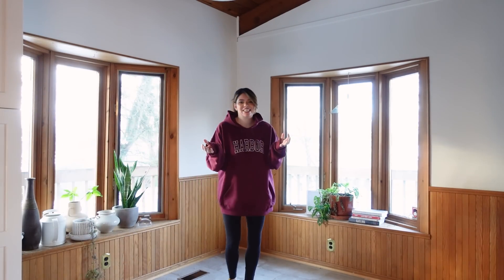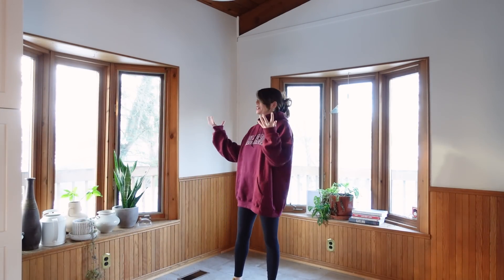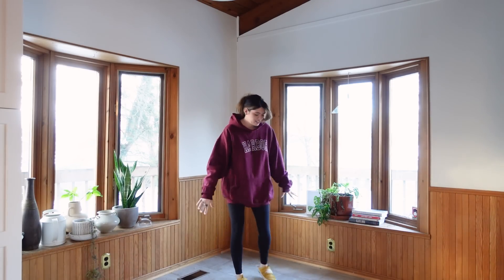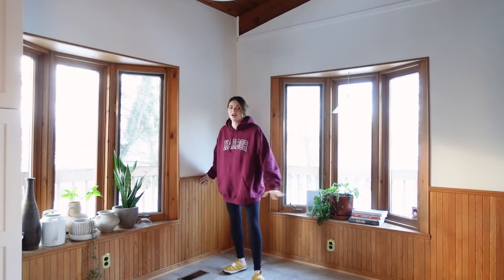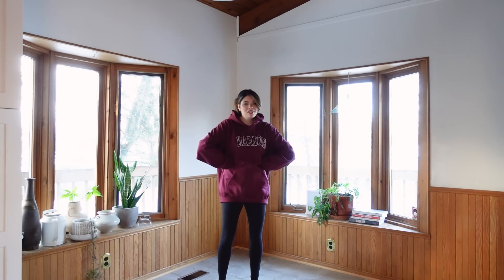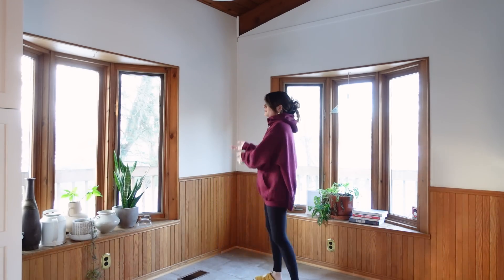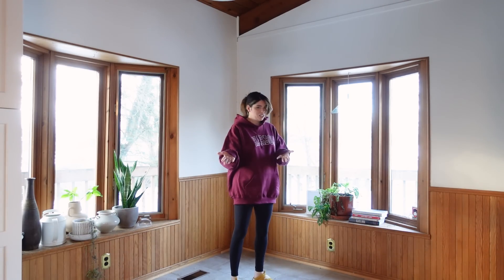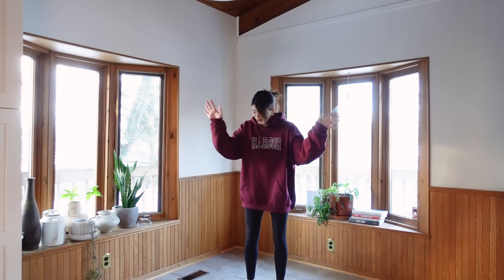It already looks amazing in here — it's so much brighter. I was strongly considering staining all this wood a slightly darker color to match the ceilings, but because the white is so bright it upped the contrast between the two and the wood looks a little bit darker now. I like it — I don't think I have to touch it, which saves me so much work.